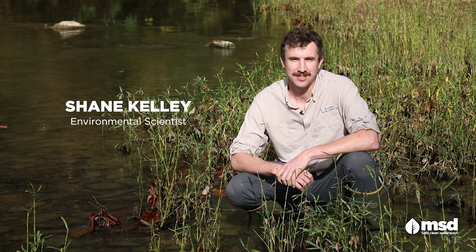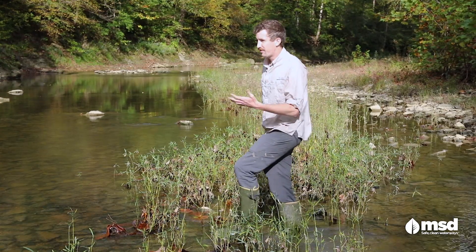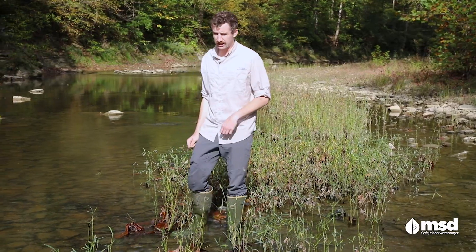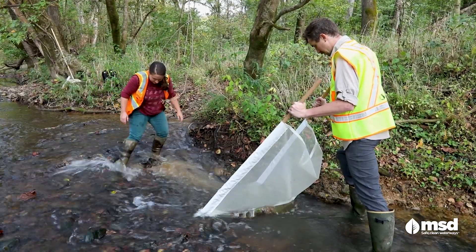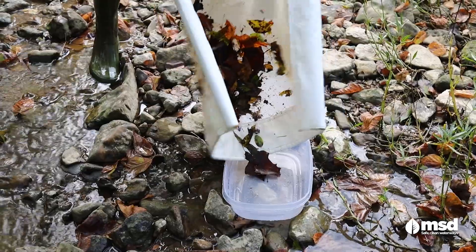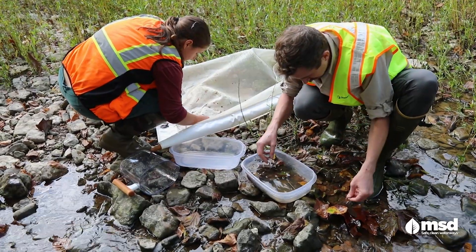My name is Shane Kelly and I'm an environmental scientist. A lot of times to sample the stream for water quality we will conduct what's called kicknetting assessments along the stream. We will be in a riffle and we will set nets down and kick and ruffle up all of the macroinvertebrates in the stream. They will then be placed into the net and then we can collect them and assess them and determine their species and abundance.